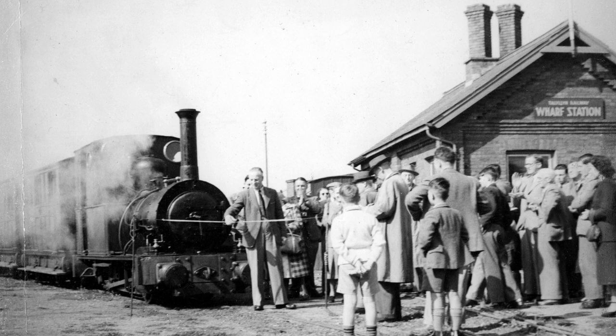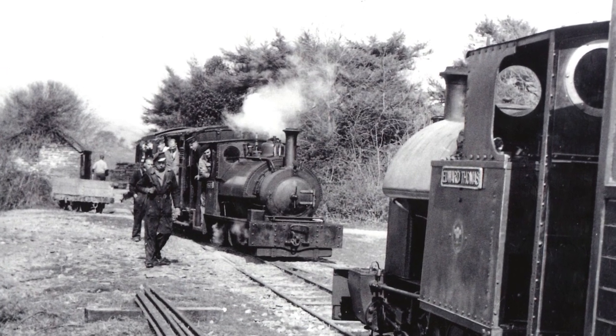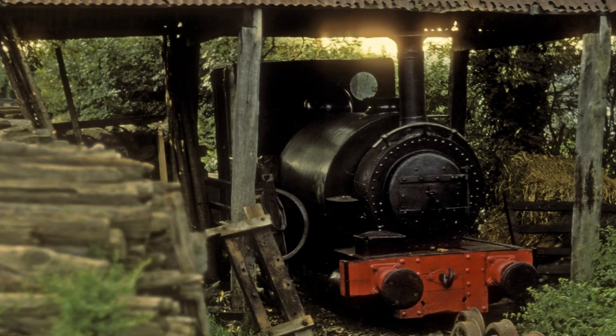With the preservation of the railway in 1951 and the arrival of numbers 3 and 4, Sir Haydn and Edward Thomas, room in the locomotive shed at Pendre ran out. Talyllyn was relegated to the old barn next to the passenger station, and here she sat for six years.